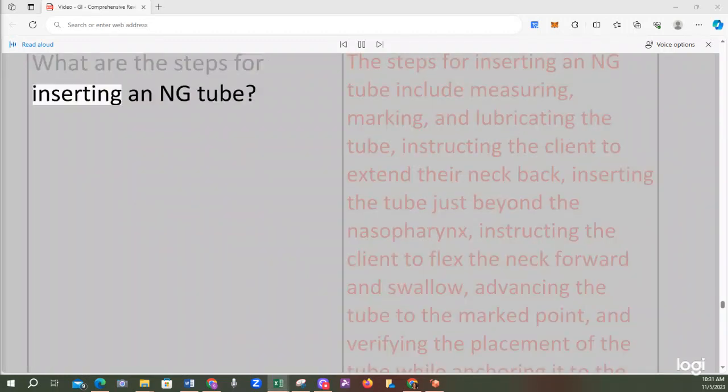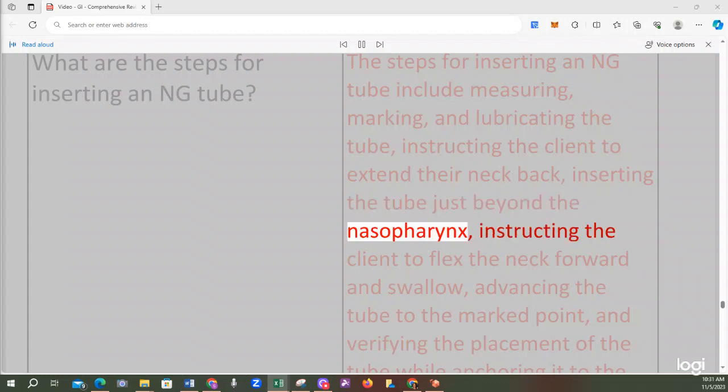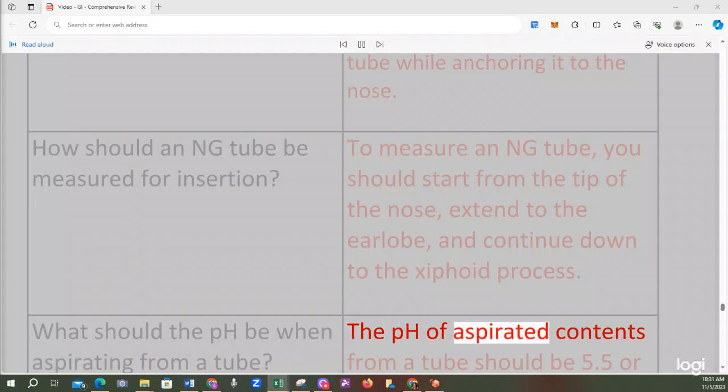The steps for inserting an NG tube include measuring, marking, and lubricating the tube, instructing the client to extend their neck back, inserting the tube just beyond the nasopharynx, instructing the client to flex the neck forward and swallow, advancing the tube to the marked point, and verifying placement while anchoring to the nose. To measure an NG tube, start from the tip of the nose, extend to the earlobe, and continue down to the xiphoid process. The pH of aspirated contents from a tube should be 5.5 or below.